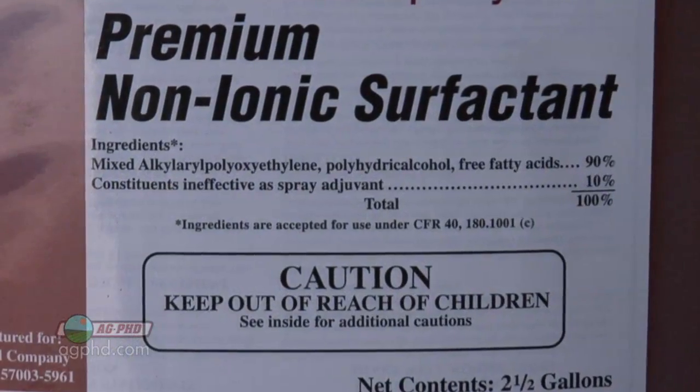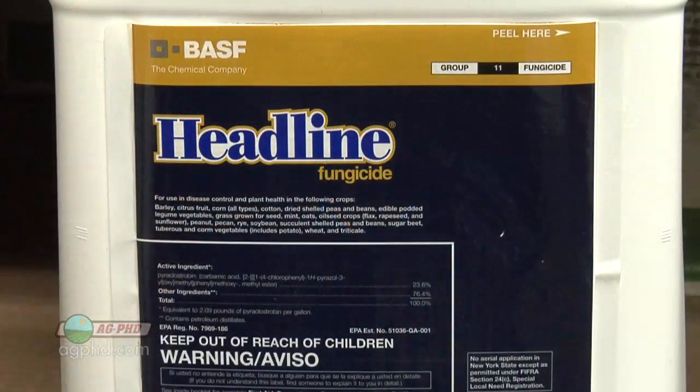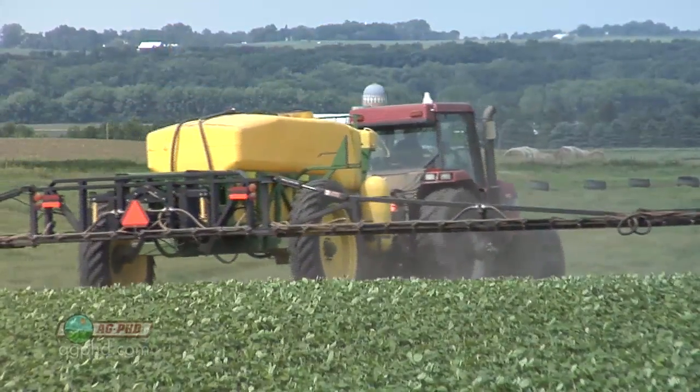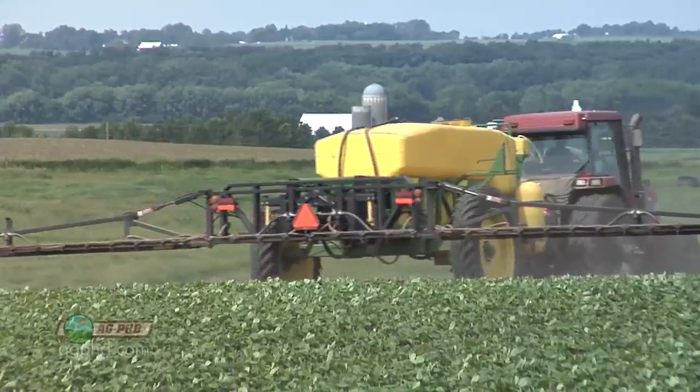Another thing to think about is using surfactants. There are certain products that don't need a surfactant — maybe they've already got one mixed in — but there are other fungicides that really benefit from adding a surfactant to get it to stick and spread on the leaf even better. Check with the label and your agronomist about the products you're using to see if an adjuvant could help you get better coverage and better control.